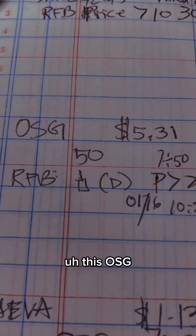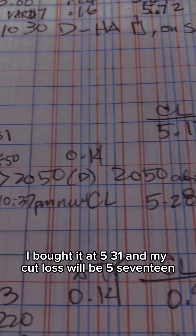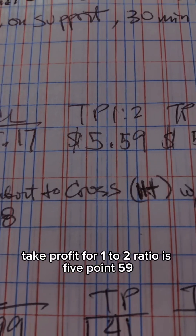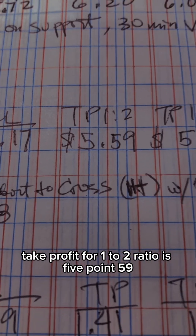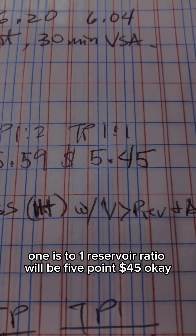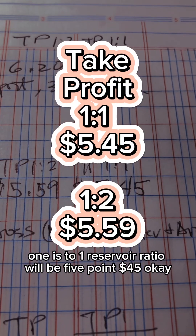I bought OSG at 5.31 and my cut loss will be 5.17. Take profit for a 1-to-2 ratio is 5.59, and for a 1-to-1 risk-reward ratio it will be 5.45 dollars.